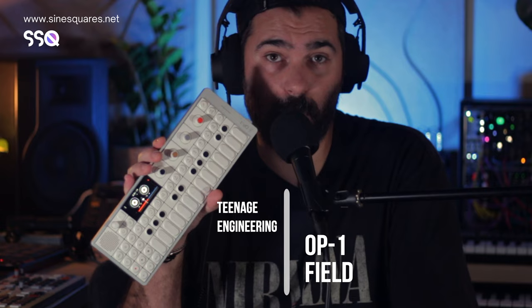Hello there, this is Alexander from ScienceQuest.net and this is the Teenage Engineering OP-1 field. This is not going to be a full review, but just my thoughts after having this instrument for almost two years now. Did I survive the initial hype? Do I still use it? Do I still recommend it? Let's find out.